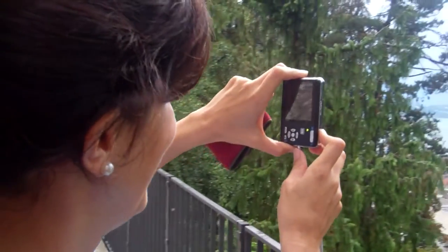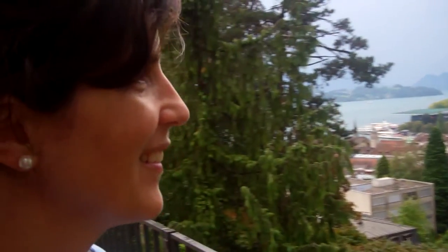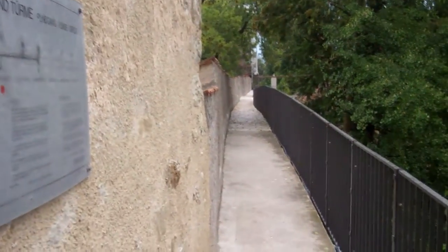Here's Kristin capturing the moment with my less than optimal camera. Should we walk along the wall? You go first — see where this leads us, since you have the video. Okay, this is live, unrehearsed.